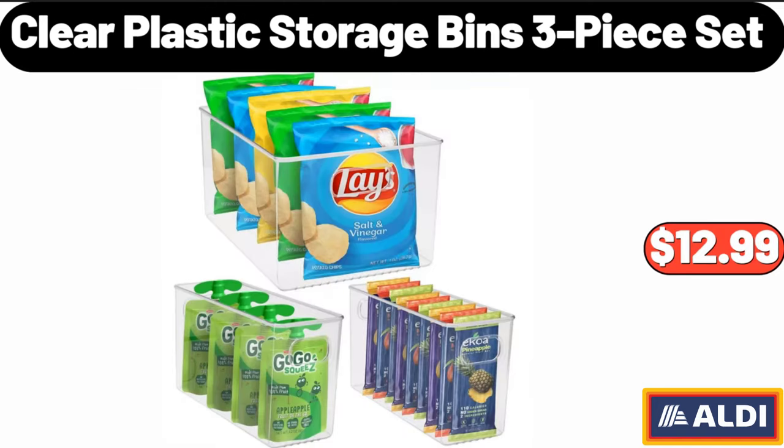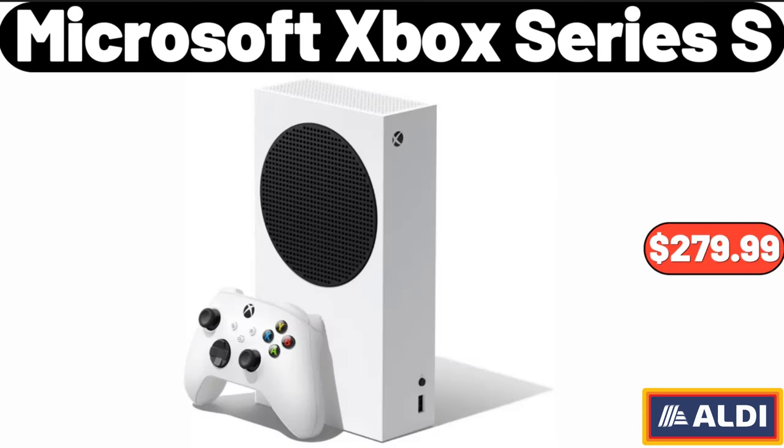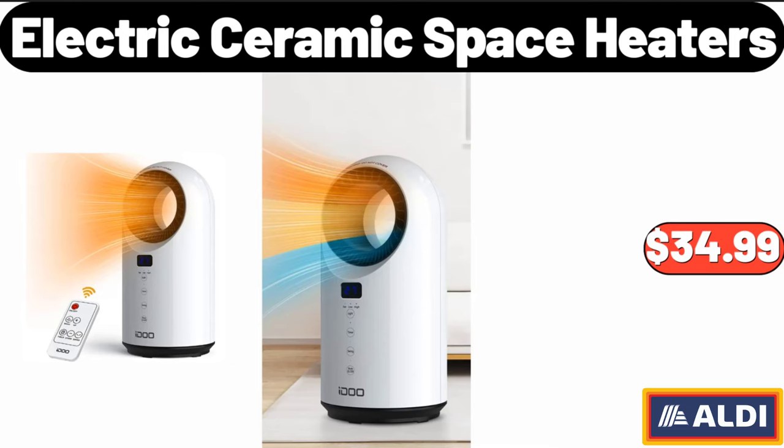Clear Plastic Storage Bins 3-Piece Set, $12.99. Dish Drying Rack, $24.99. Microsoft Xbox Series S, $279.99. Electric Ceramic Space Heater, $34.99.